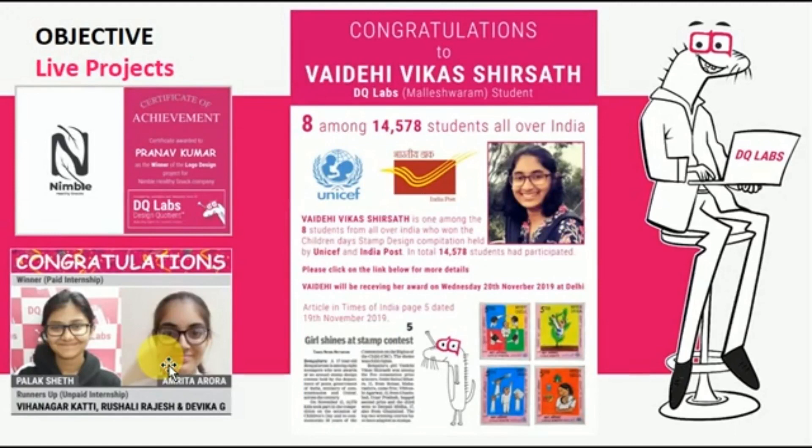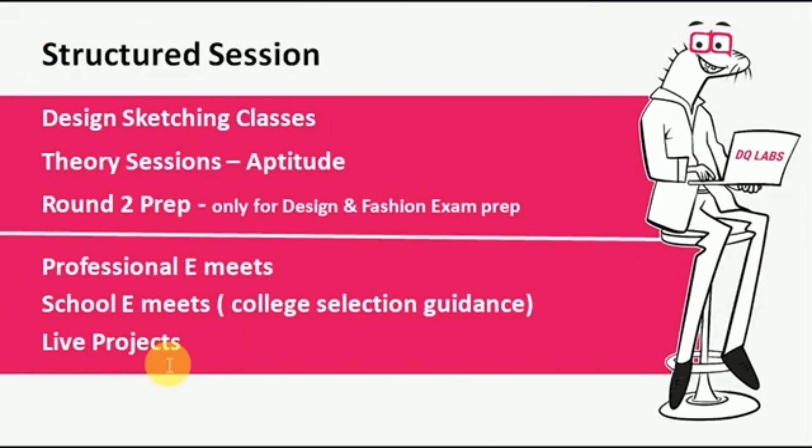We also have live projects — a great opportunity for students to implement all that they are learning in DQ Labs on live projects. We also award and reward them, and these awards and rewards come directly from the people hosting the live projects with DQ Labs. This is something very exclusive for DQ Labs students. Through all these structured sessions, we develop the 360-degree learning approach in the student to make them a design superhero.